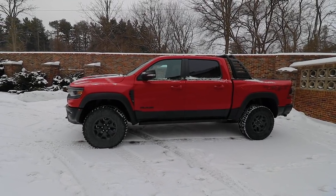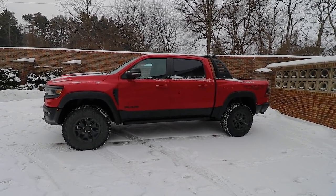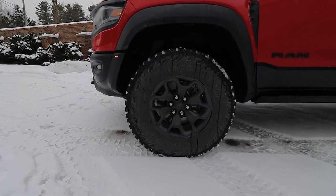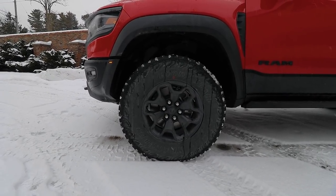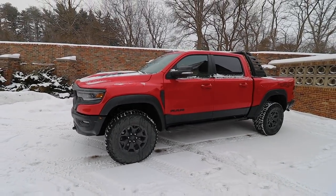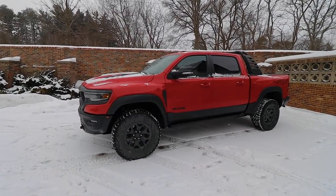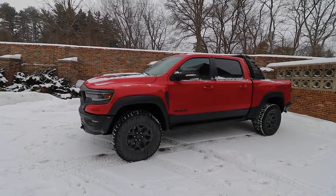Now let's talk about the wheel and tire setup. You have Goodyears all around — 325/65/18. The wheels are pretty nice, satin black, nothing crazy. I didn't end up getting the beadlocks because they're silver and black, and the all-black wheels fit this truck a lot more. There's nothing silver on this truck, so the beadlocks would have thrown off the look.